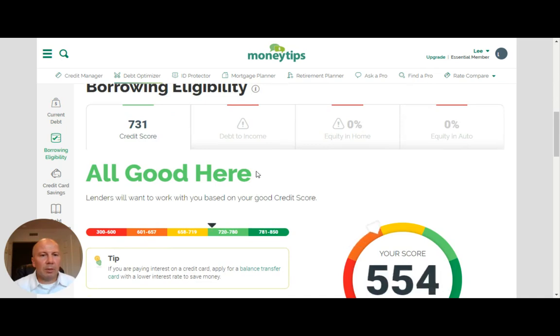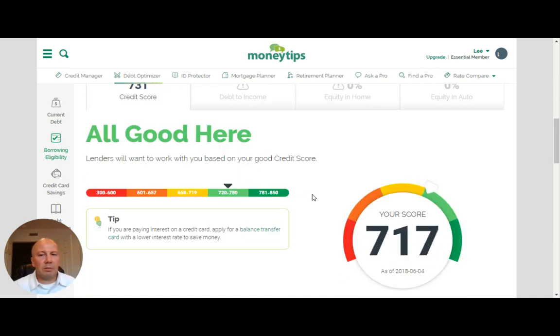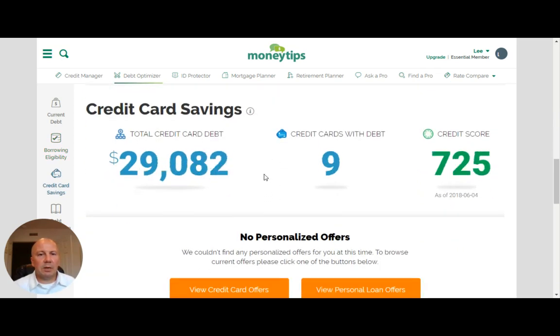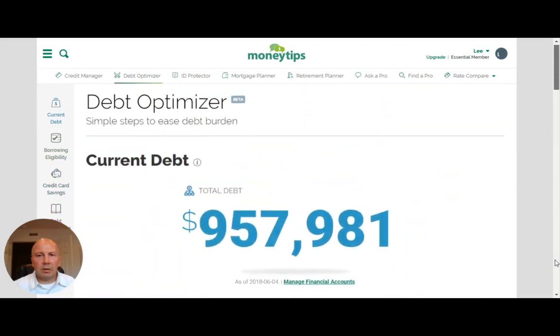If you want to look at my borrowing eligibility, you can see that my credit score is around 730, and that gives me a pretty good indication that if I apply for most of the credit cards out there, I'm going to get approved. So that's not too bad — a lot of good information there.